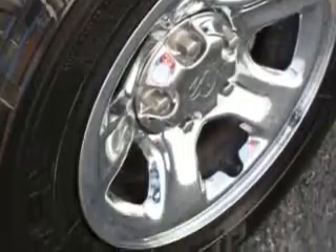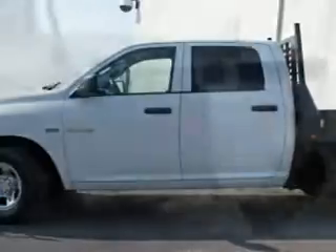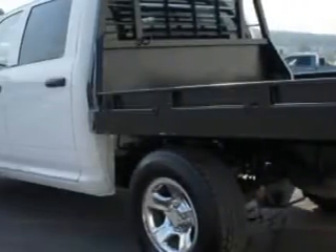a removable tailgate, a tire pressure monitor, multi-function display, trailer tow hitch, heated outside mirrors, power sliding rear window, privacy glass, and more.